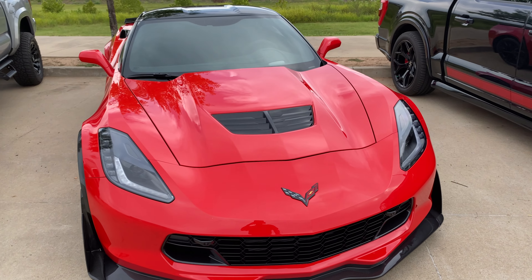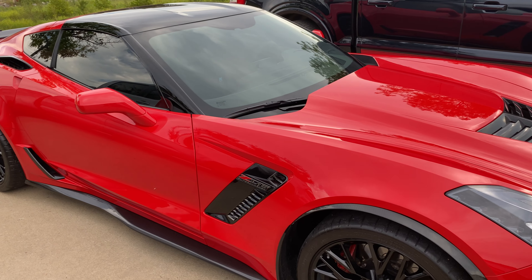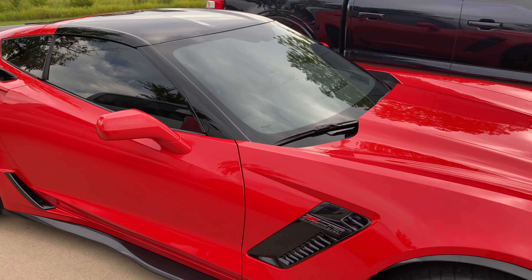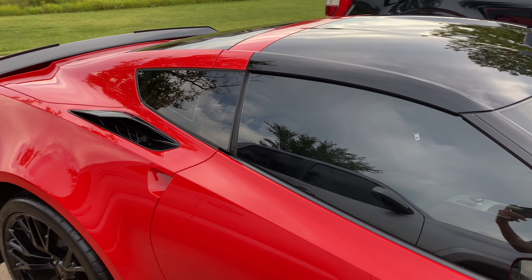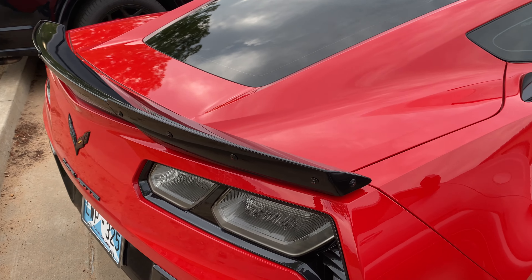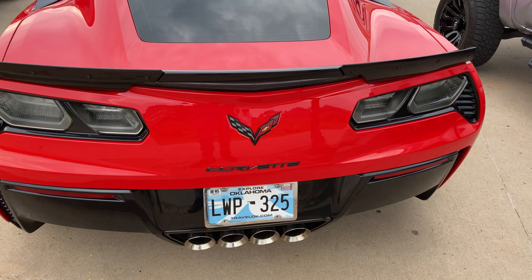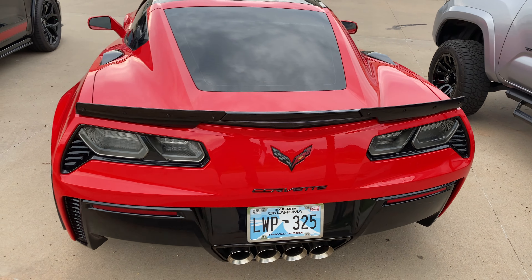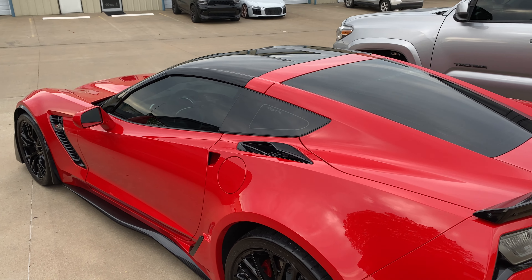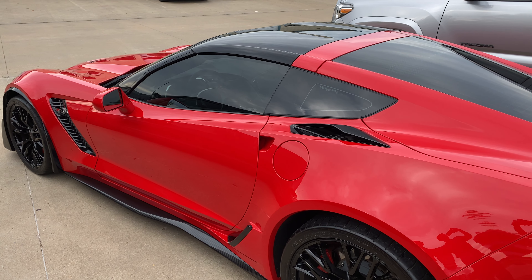Good morning guys, Brian with White Glove Auto here checking out this 2019 Z06 — beautiful car, turned out awesome. We installed some PPF, the paint protection film, as well as ceramic coating. Got that super glossy finish, very clean look. The PPF has a 10-year warranty and the CSL ceramic he chose has a 5-year warranty — I think he's going to be thrilled when he sees it.